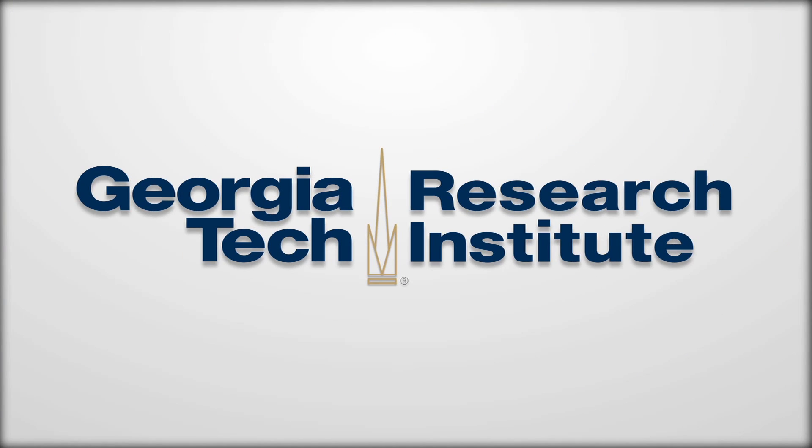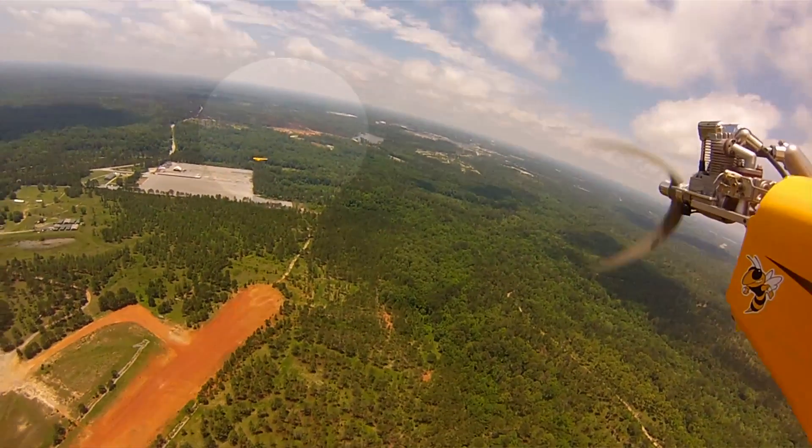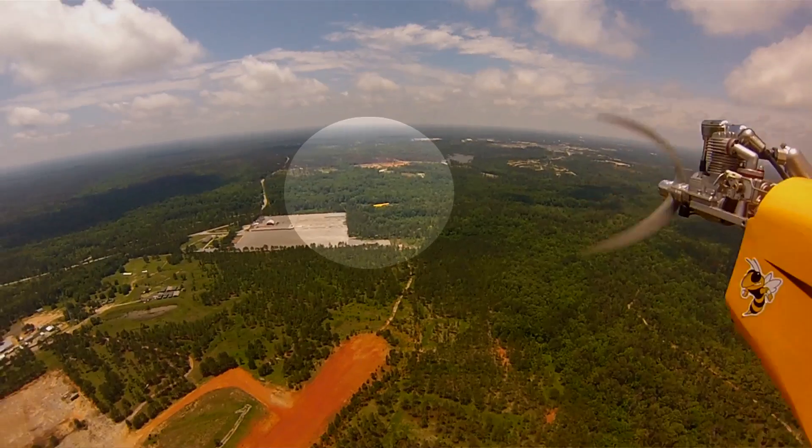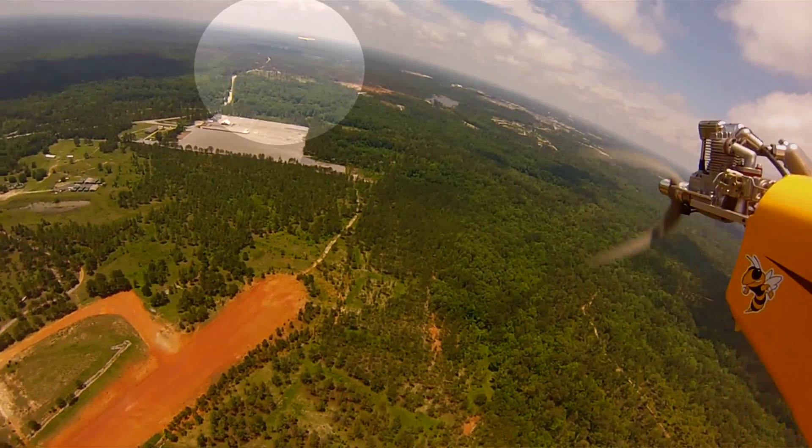Here at the Georgia Tech Research Institute, we are developing a lot of new technologies to put in unmanned air vehicles. We recently did several flight tests down in Fort Benning, Georgia, where we had multiple unmanned air vehicles flying together, collaborating, negotiating, sharing tasks, and flying in formation in an orbit.